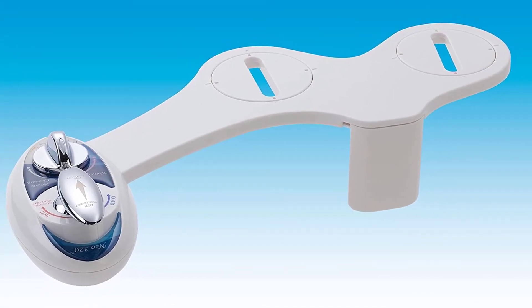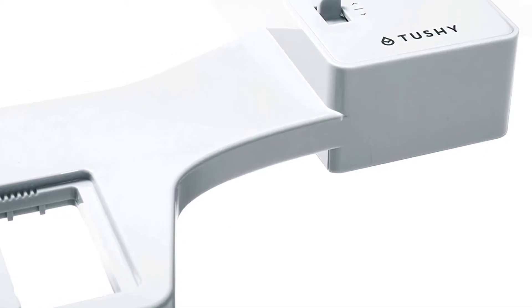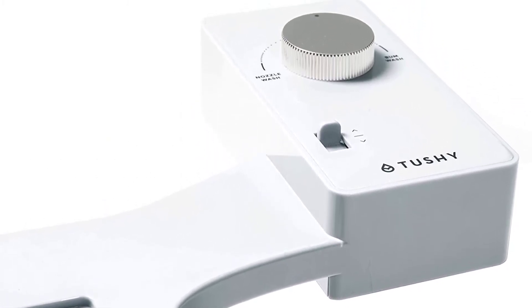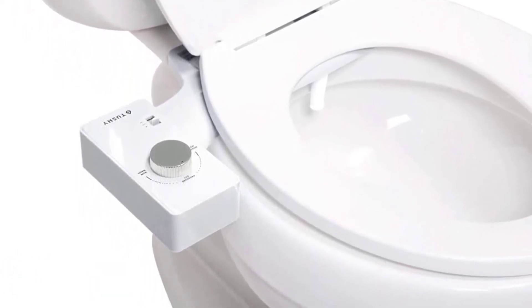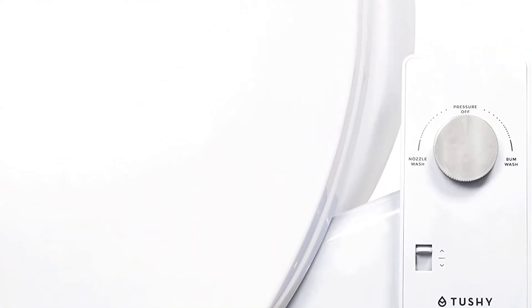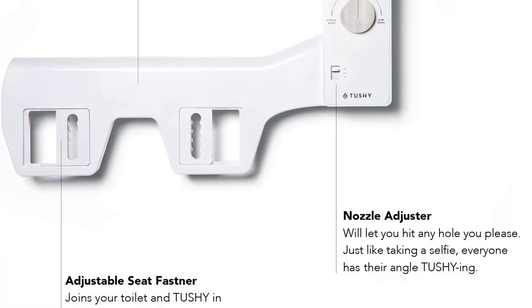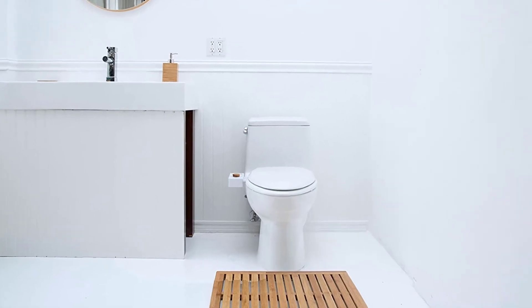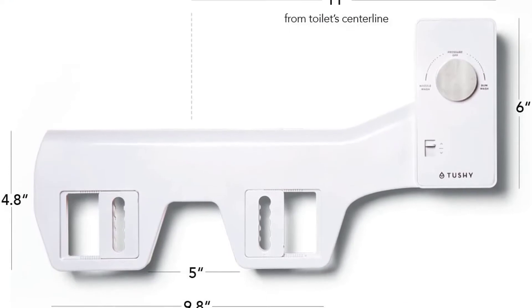Number 3: Tushy Classic bidet toilet attachment. You can rest easy knowing that the Tushy Classic taps into your fresh water supply while in use. This bidet attachment comes with an attached control panel that allows you to adjust the water pressure as well as the angle of the nozzle. Each member of your family can alter the angle of the nozzle's spray to match their body and control the amount of water needed to feel clean. The Tushy Classic is manufactured to fit most standard toilet seats, however it may require additional seat support if your toilet seat is oddly shaped.